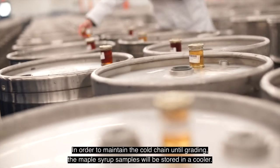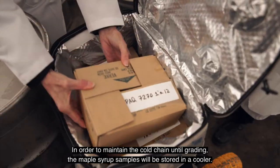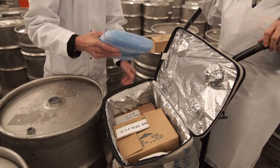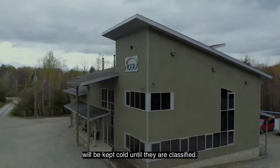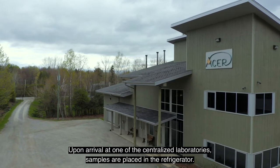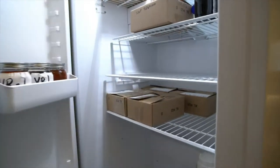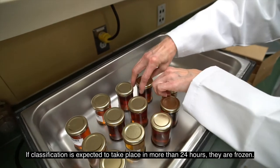In order to maintain the cold chain until grading, the maple syrup samples will be stored in a cooler. Samples ready for transport will be kept cold until they are classified. Upon arrival at one of these centralized laboratories, samples are placed in the refrigerator. If classification is expected to take place in more than 24 hours, they are frozen.